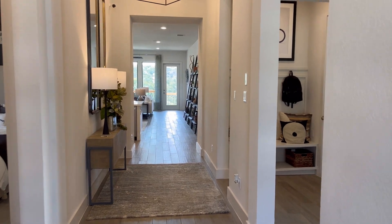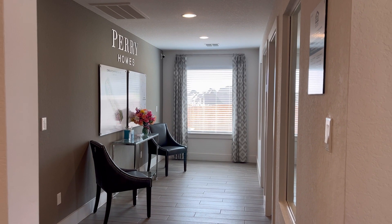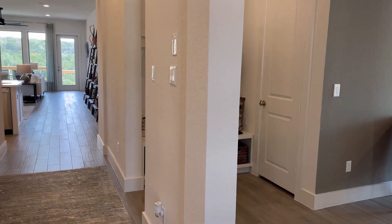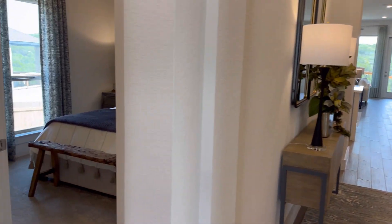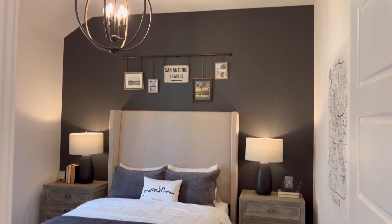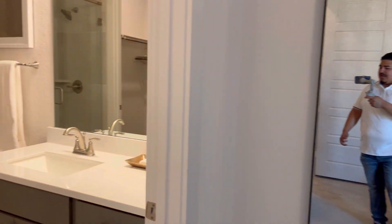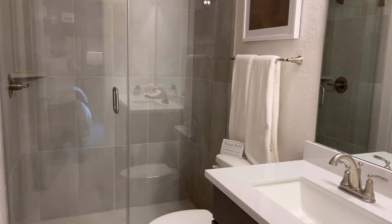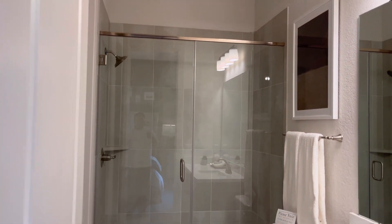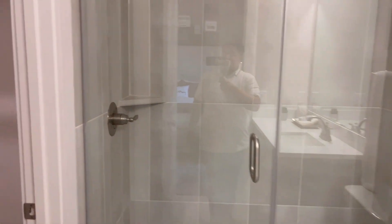Here to our right is going to be the sales office, but this will also be your garage area as well. Mud space there — you'll have a door to lead you into that mud space. Here to our left, you are going to have that secondary suite that I mentioned to you guys: a full bedroom and a full bath as well. You are going to have a single vanity sink with nice quartz countertops, a walk-in shower with a glass door, as well as a walk-in closet.